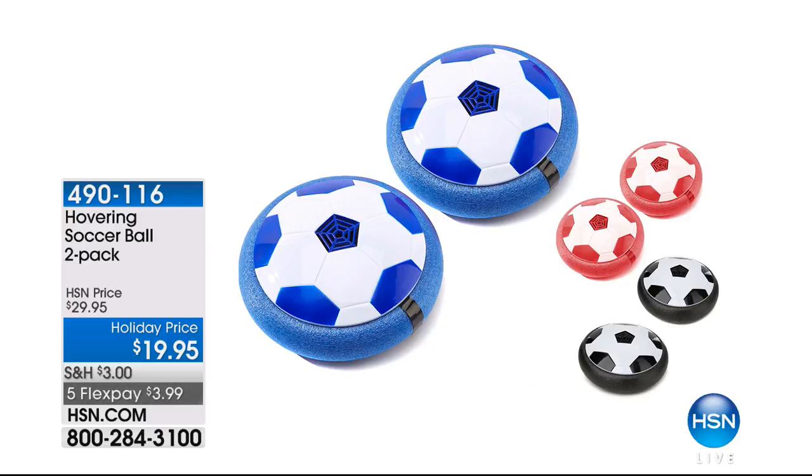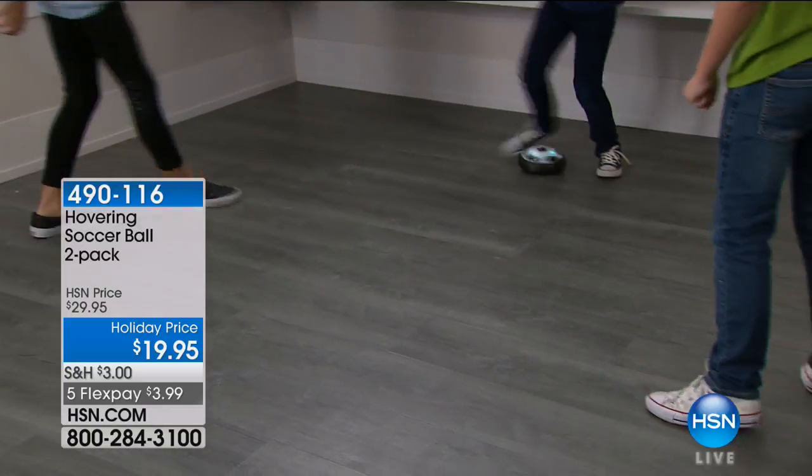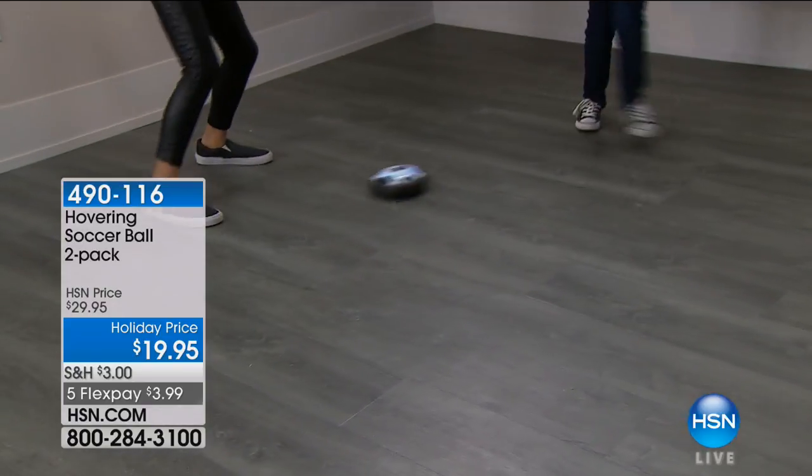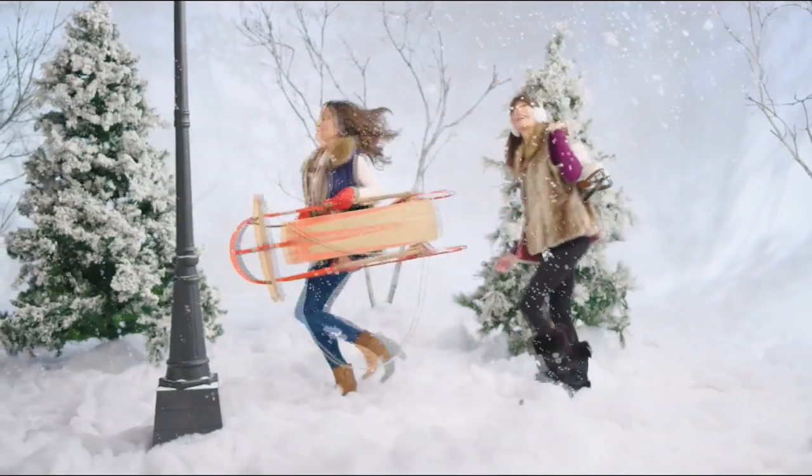Hover Soccer sold out two years in a row during my Host Pick show - everybody knows I'm just a big kid at heart. We brought them back in red, blue, white, and black. They're two soccer balls that hover using air so they won't damage the furniture. Bobby Milliken is going to be here. After a short break, Ellen Bunner's here with some concierge soft and cozy items. Don't go far.